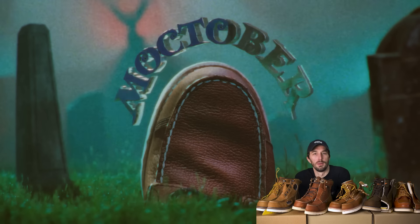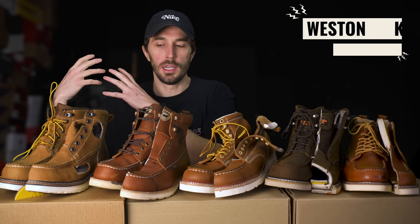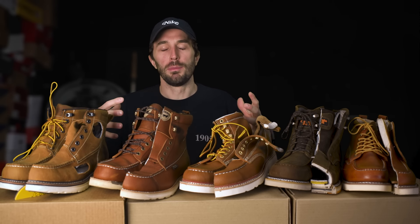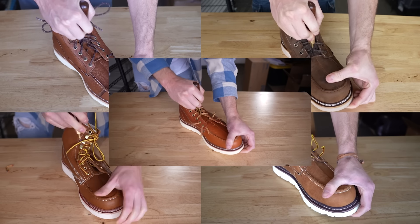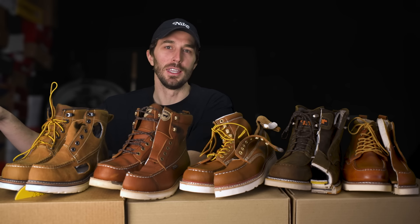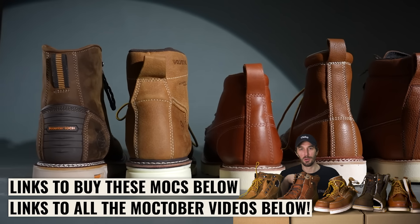For season three of Mocktober, we really focused on more budget-friendly mock toe work boots, because this is more of what the majority of people who are buying these boots need — a piece of equipment that needs to be dependable, reliable, and not just a fashionable boot. We're going to condense all the most important information from each of these cut-in-half videos we did this year into this single video. If you want to watch the individual videos or buy any of these boots, links are below.